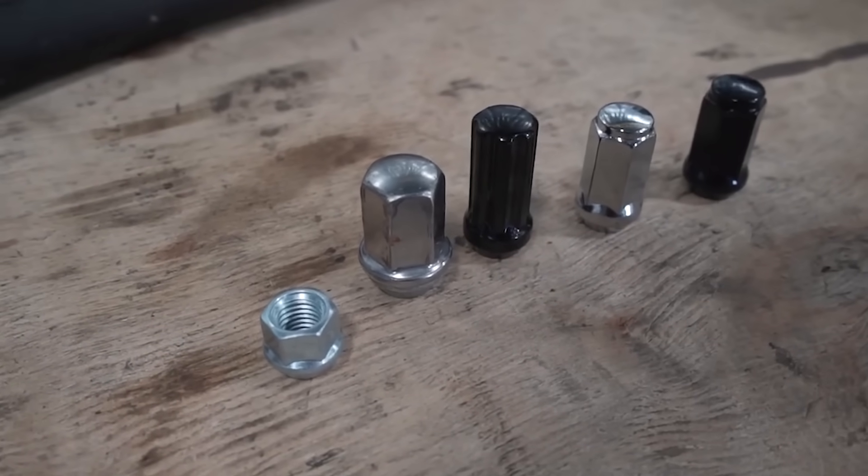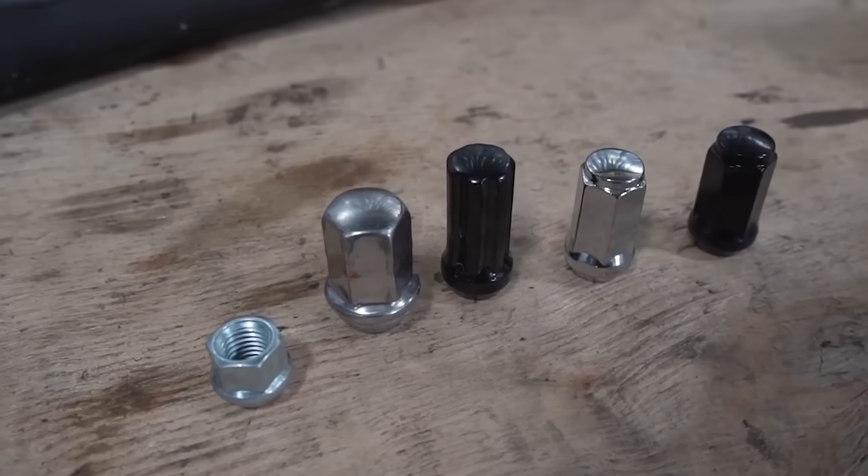Another thing people overlook is lug nuts. OEM lug nuts do not work with aftermarket wheels — we have a big disclaimer on the website about this. It's not because we want to sell you lug nuts; it's simply because stock lug nuts don't fit in the holes that companies drill into aftermarket wheels. There are a couple of different styles — some are splines, some are standard, but they're thinner so they don't take up as much space. There are also locking lug nuts, which we dive further into on our YouTube channel.